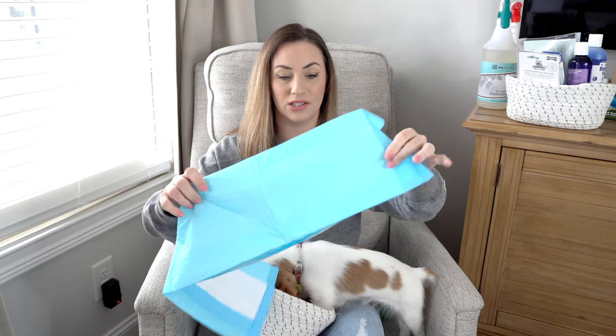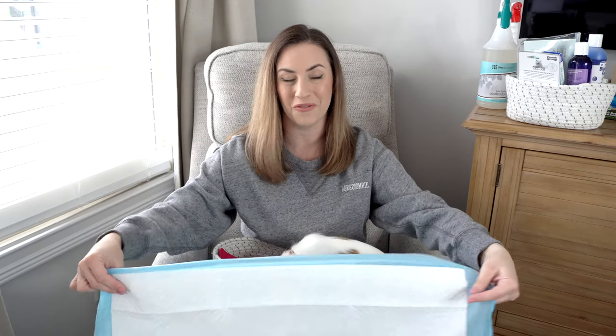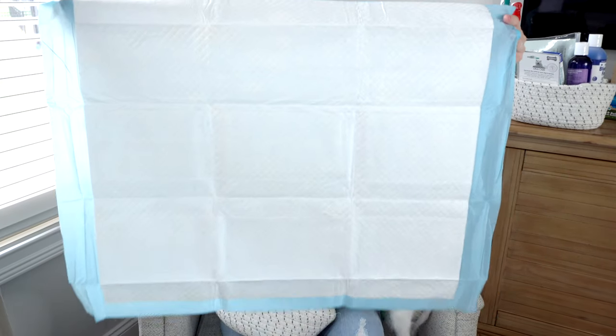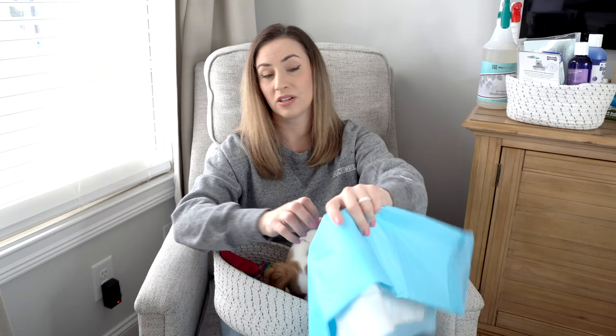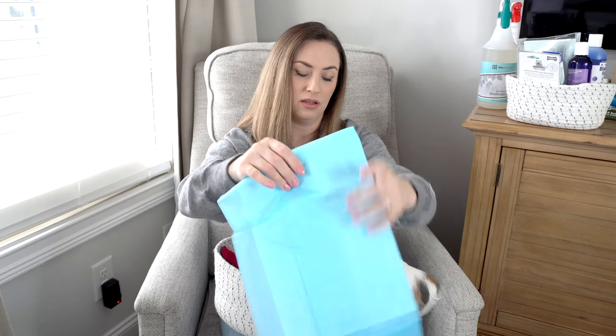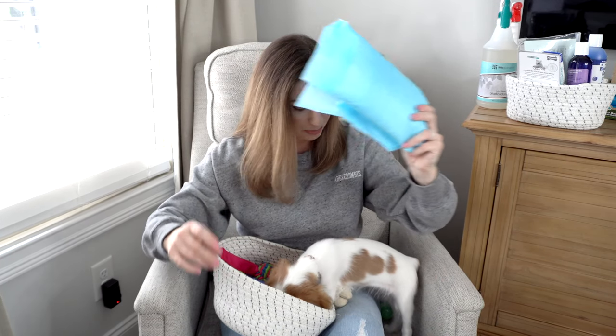Another thing you will definitely need are puppy pads. I ordered these on Amazon — they are a large size so they cover a large portion of her play area. There is no adhesion on the bottom so they do slip around a bit, but they're easy to pick up and clean, and they have not leaked. You get around 100 for about $17, which is a pretty good deal.